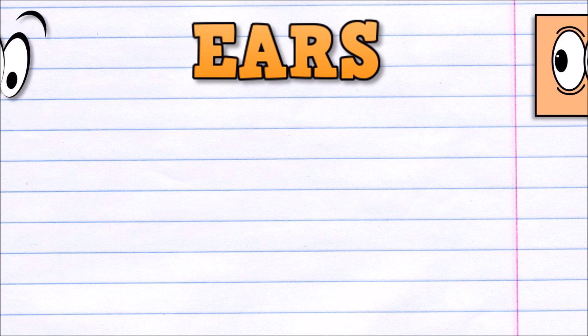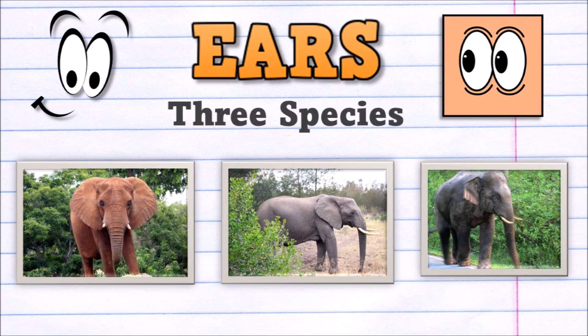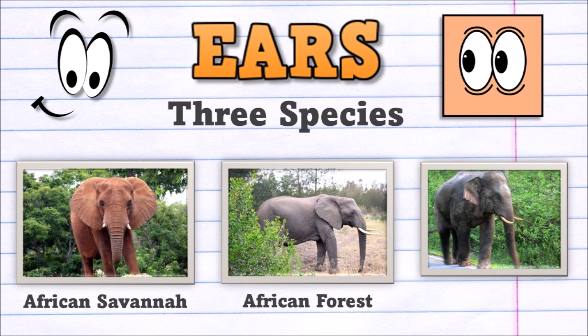Speaking of ears, that's the main way that we see the difference between the three species. First we have African savannah, then African forest — both of these species have the largest ears. The last species is the Asian elephant; its ears are much smaller by comparison. Cool!